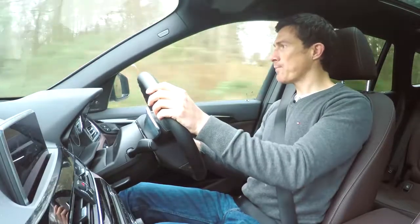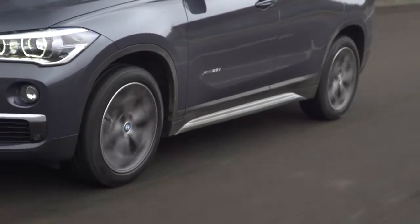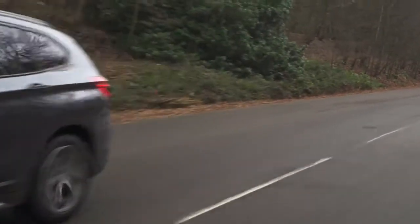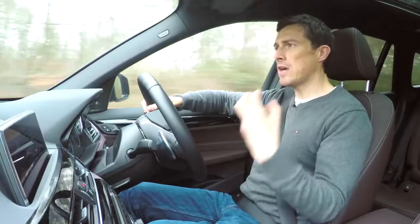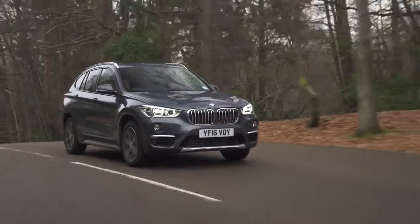This car is comfy as well. This one is fitted with the optional adaptive dampers — you should definitely get them, they're not that expensive. They have a comfort mode which slackens off the ride and makes it really nice. On the motorway it's a good cruiser, though the only problem is you do get quite a bit of tyre roar.